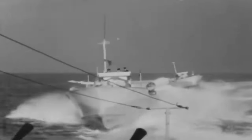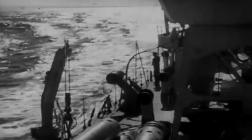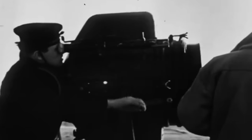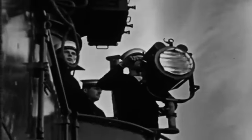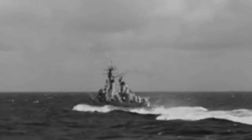HMS Campbelltown and her escort of 20 motorboats slowly made their way to the dry dock of Saint Nazaire, southern France. It was pitch black, and the disguised British commandos had just passed a German checkpoint. They had fooled the German searchlights, but it was only a matter of time before they discovered they were intruders with a reckless and almost impossible mission.